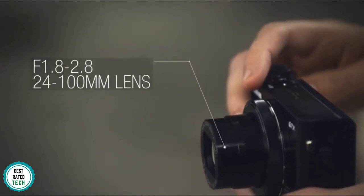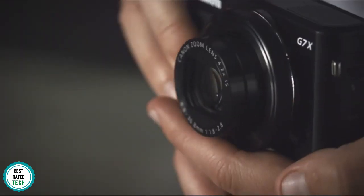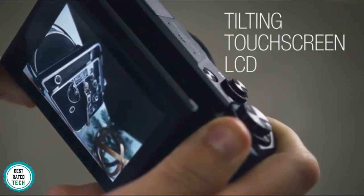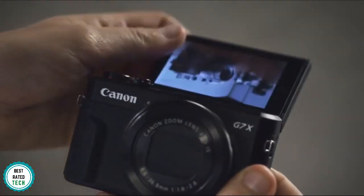You get a total of four rotary dials on the camera. One is a mode dial, under which you will see an exposure compensation dial. Then there is a ring or dial around the lens that could be used to control various functions, and then there is the last dial on the backplate. The G7X Mark II can record up to 8 frames per second at continuous shooting, which is better than the EOS 80D.